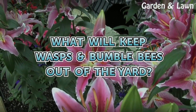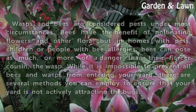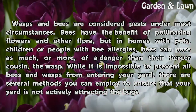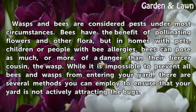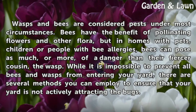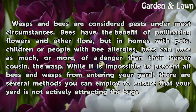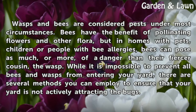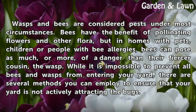What will keep wasps and bumblebees out of the yard? Wasps and bees are considered pests under most circumstances. Bees have the benefit of pollinating flowers and other flora, but in homes with pets, children, or people with bee allergies, bees can pose as much or more of a danger than their fiercer cousin, the wasp. While it is impossible to prevent all bees and wasps from entering your yard, there are several methods you can employ to ensure that your yard is not actively attracting the bugs.